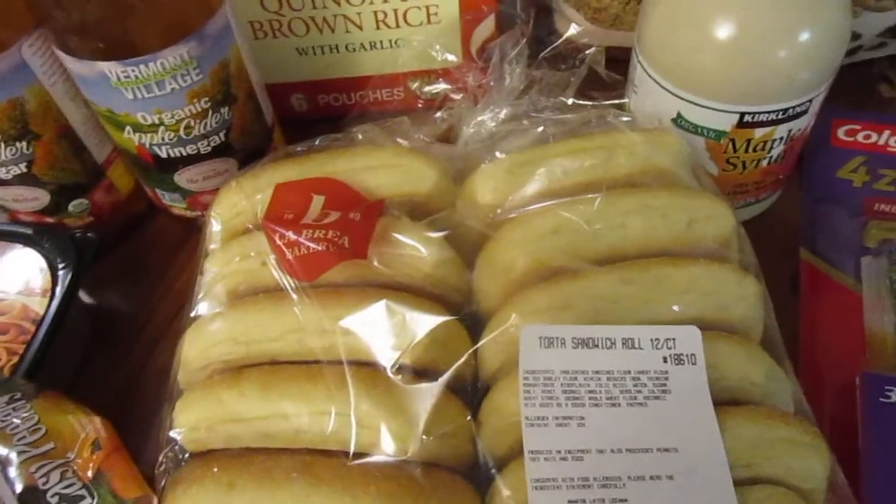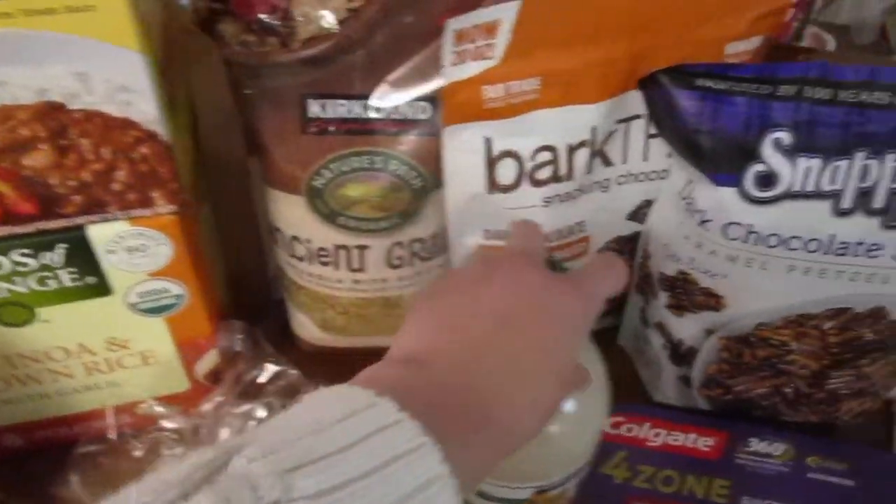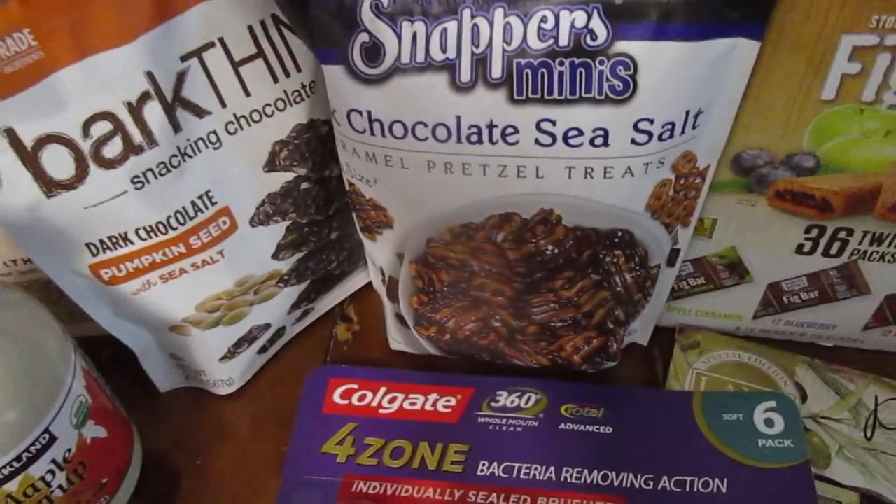Got some of these sandwich rolls — they're really yummy. Ancient grains granola. These are for the kids, and those just looked really good so we got those too.